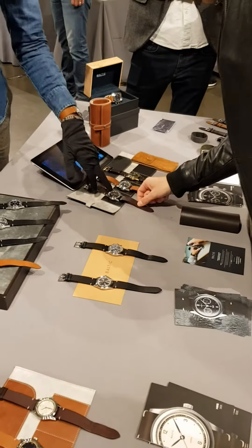We are here at WindUp New York City with Etienne Malek from Baltic Watches Paris, and he will show us some of his watches. So basically, here we've got the two watches sold on Kickstarter and on the website this year. We've got the HMS 001, which is a three-hand automatic watch.